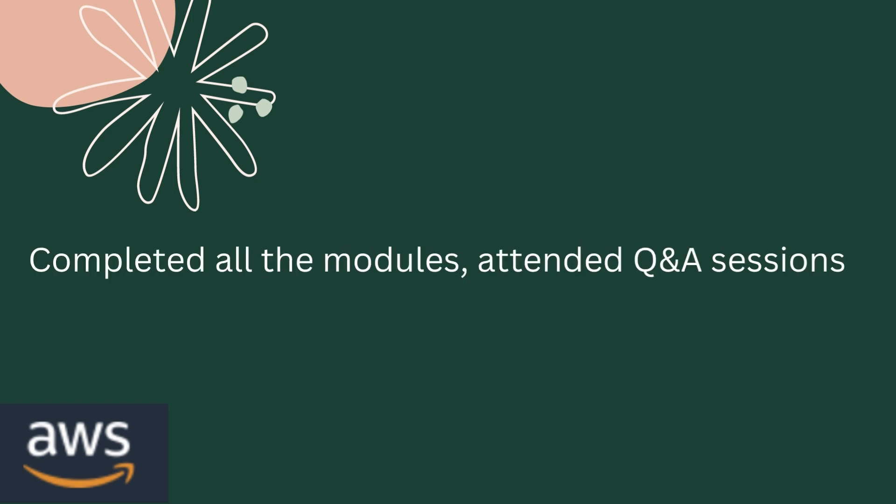Once I registered for AWS SheBuilds, I completed all the modules that were in the basic training, which we were supposed to complete, and attended different Q&A sessions in order to ask and clarify my doubts, which were scheduled every Wednesday and Thursday.